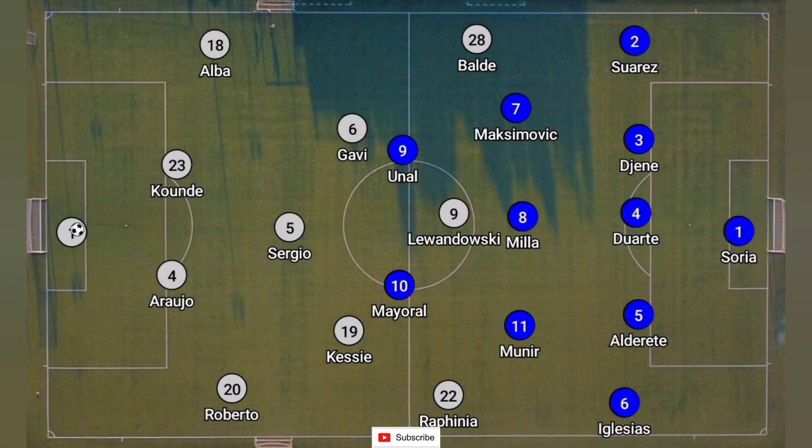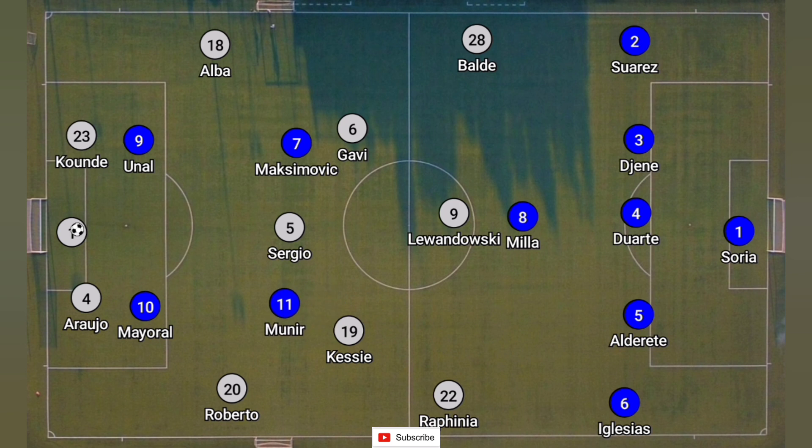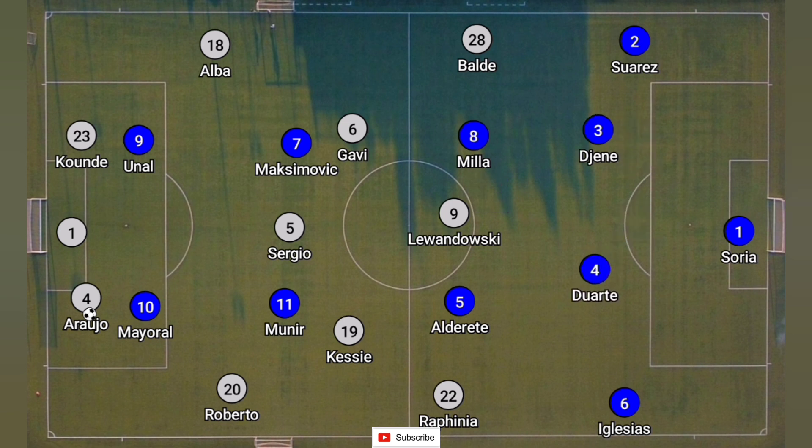Initially Getafe lined up in a 5-3-2 formation. However, when Barcelona looked to build up from the back by splitting their center backs, Getafe looked to press in a 4-2-2-2 formation. You would see in this picture there would only be a single pivot, but whichever side Barcelona looked to build through, one of those center backs would come out and they would have the 4-2-2-2 formation. Barcelona was having a lot of trouble because the center backs were covered.